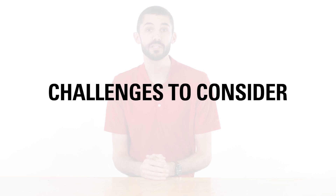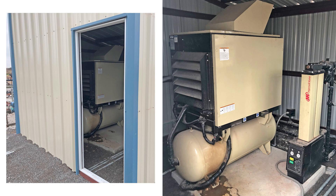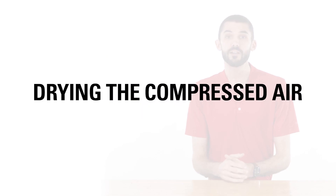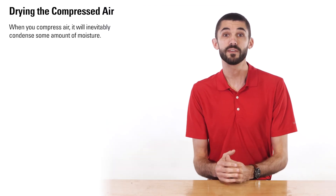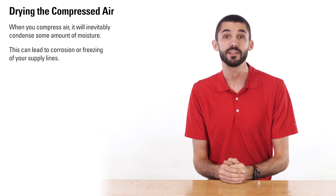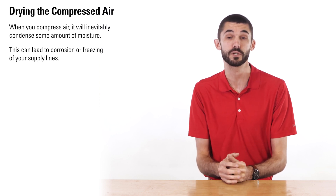There are a couple of challenges to consider when using compressed air on site. First is protecting your equipment. Compressors are often installed in buildings to protect them from the elements and the potential for theft. This helps to ensure that the equipment stays in good working condition and the compressor can always provide instrument air to the location. Another challenge is drying the compressed air. When you use compressed air, it will inevitably condense some amount of moisture. This moisture in your compressed air can lead to corrosion or freezing of your supply lines and negatively affect the operation of your control devices.